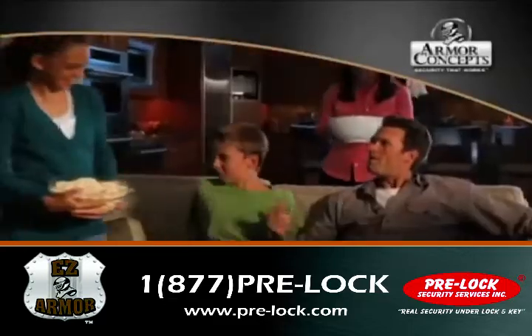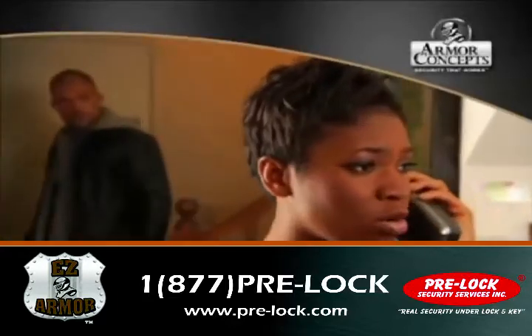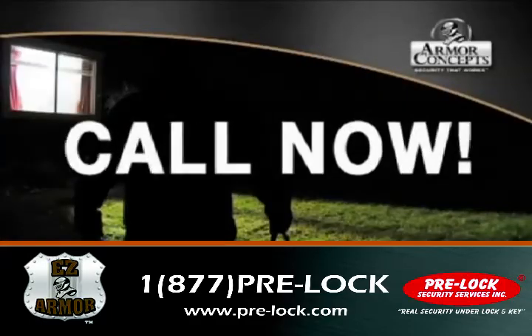Check out the entire family of home security solutions — we have something to fit every door and budget. Your home is your castle. Protect it with EZ Armor. It saves time, saves money, and just may save your life. And renters, be sure to ask your landlord to install EZ Armor on your door today. Call now.